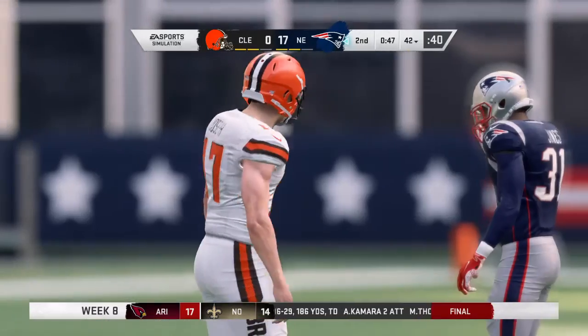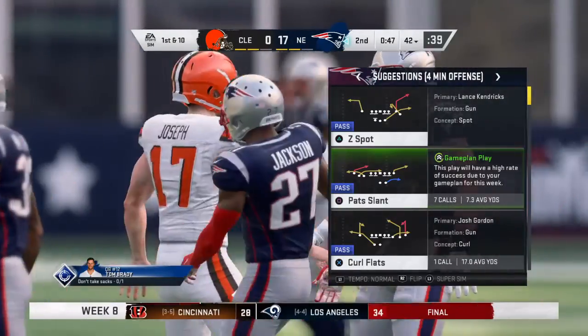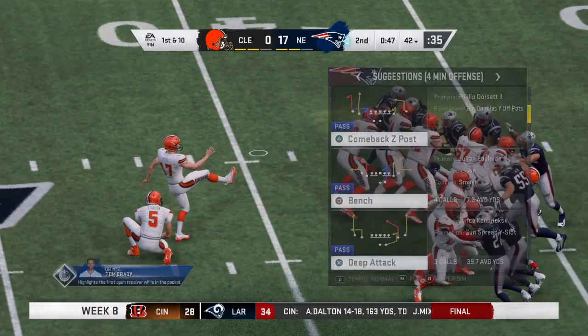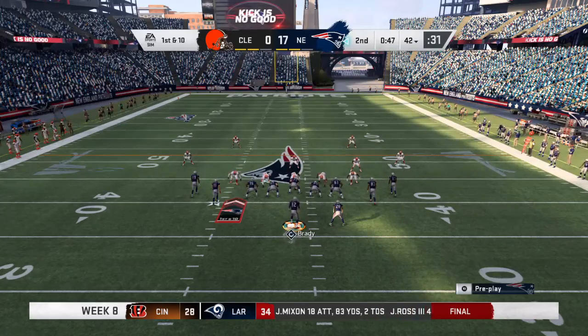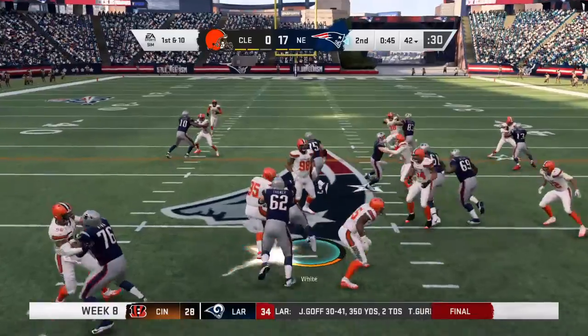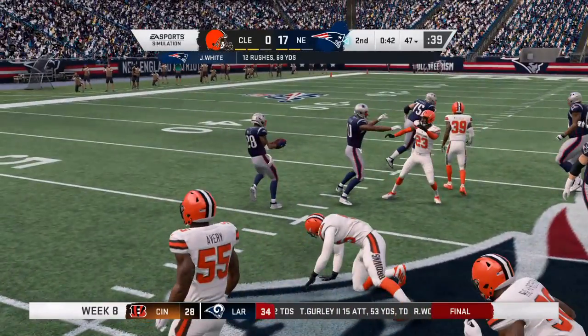The field goal attempt is off the left upright — it comes back and it's no good. The score stays right where it is. Distance was not the issue — he had plenty of leg to get it there, it's that darn upright getting in the way. He hit it square too. Sometimes you can bank one in if you catch the end of the football, but no such luck there.